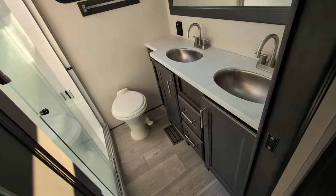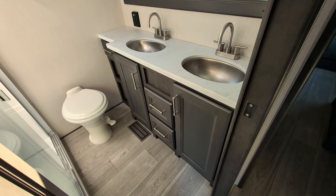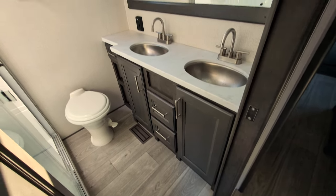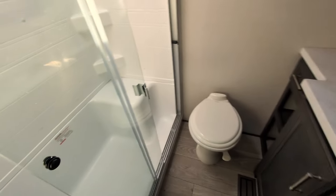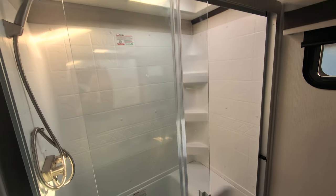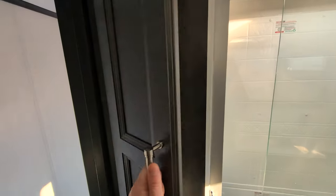Nice big bathroom — this is my first time in here, by the way. You have your dual sinks, his and her sinks with his and her storage, as well as some neutral Switzerland space in between. Nice big window to brush your teeth with, porcelain toilet, and check out this big sit-down glass shower with the moonroof. Storage here as well. I'm liking this unit — this is sharp.